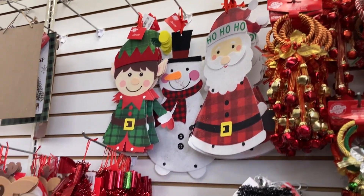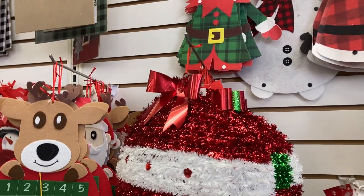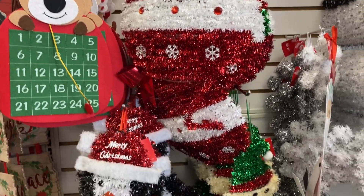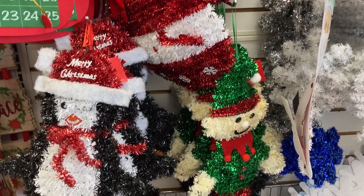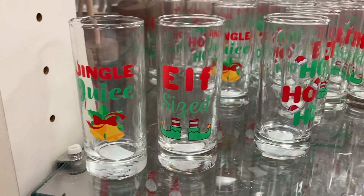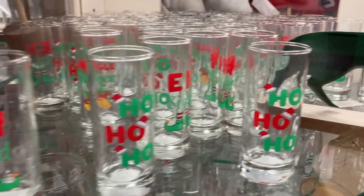The cute elf, Santa, the reindeer countdown — that is really cute, I like that one. On the round table they have these little glasses — they've got the elf-sized one and this one with the Santa Claus: Ho, ho, ho.